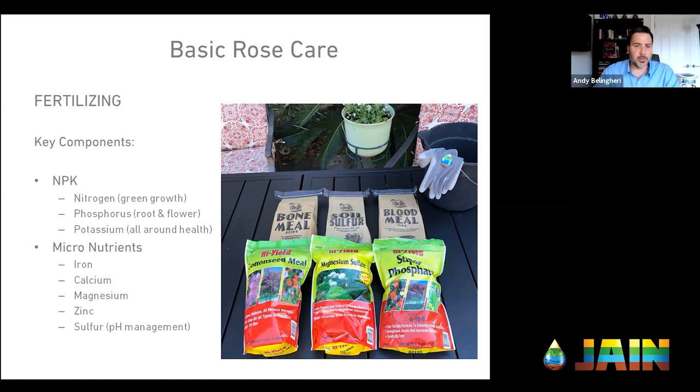The last number, the K — potassium — just remember Special K cereal, like bananas — that's all-around plant health. Those are what we call the macro nutrients, the major nutrients the plant needs. There are also micronutrients we want to make sure the roses are getting.